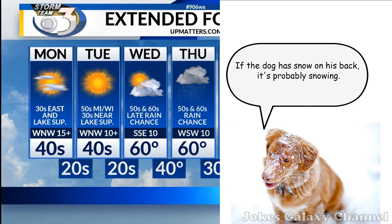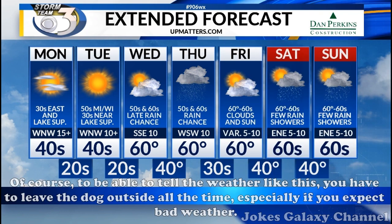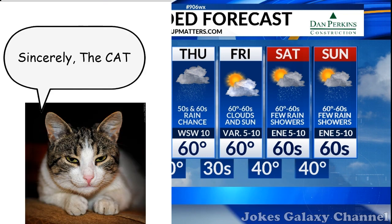If the dog has snow on his back, it's probably snowing. Of course, to be able to tell the weather like this, you have to leave the dog outside all the time, especially if you expect bad weather. Sincerely, the cat.